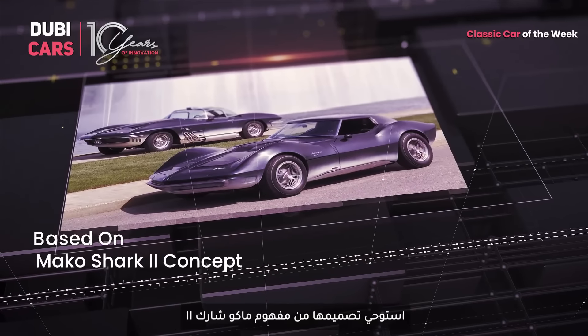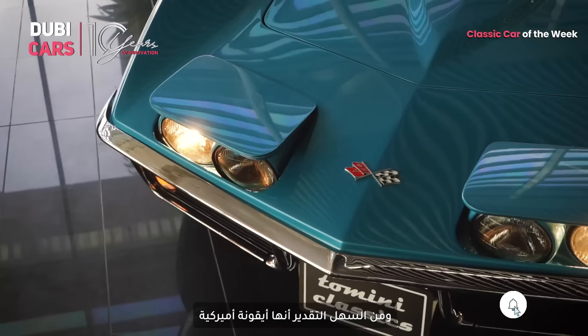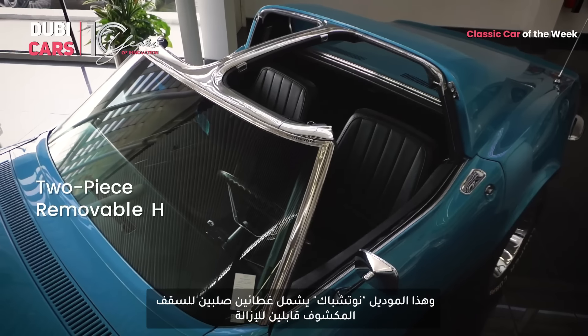Its design was heavily inspired by the Mako Shark II concept. With its lengthy bonnet, distinctive design lines, and pop-up headlamps, it is a head-turner for sure. It's easy to see why it's an American icon. This particular model is a notchback which features a two-piece removable hardtop.